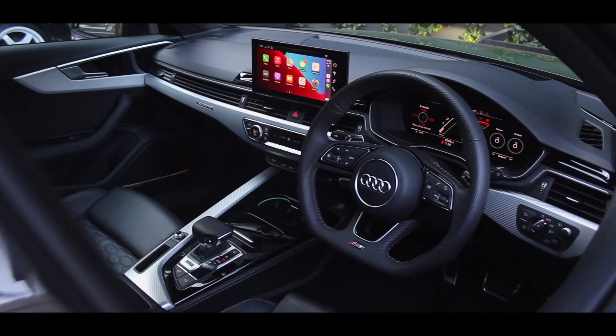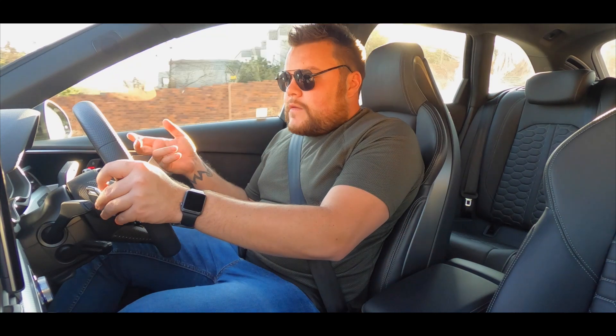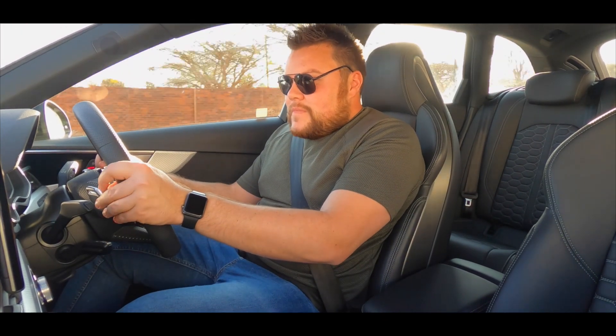I don't know why people in South Africa don't like these estate cars — they'd rather go and get a sedan. And while sedans are nice, this is equally as good to drive as a sedan.